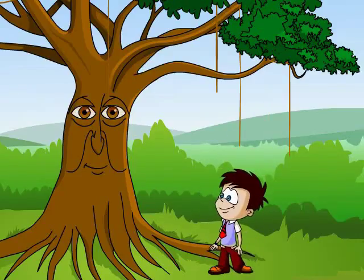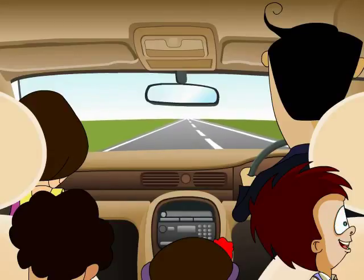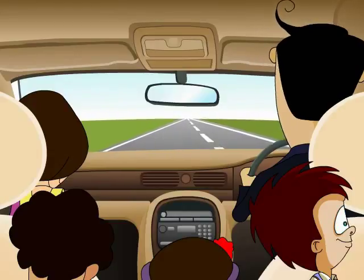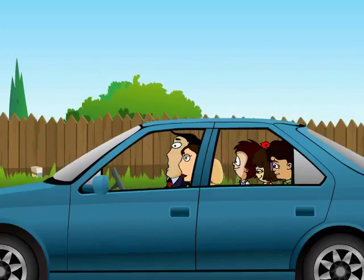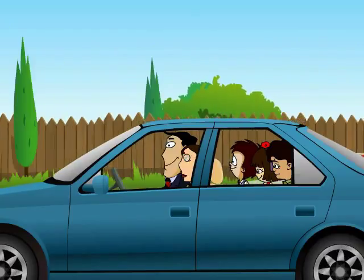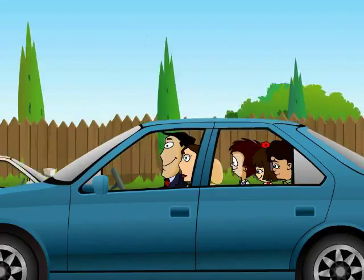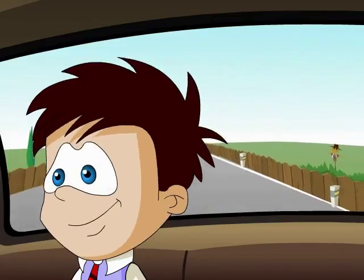Okay, banyan tree, I better be off. Thank you for telling me so much and letting me play on your branches. It was a pleasure. Do come and see me if you pass by again. Dad, who is the headman of a city? Does he own land and have slaves? Which era are you talking about, son? Those people existed hundreds of years ago. We have mayors and ministers now, not headmen. We really have come a long way.